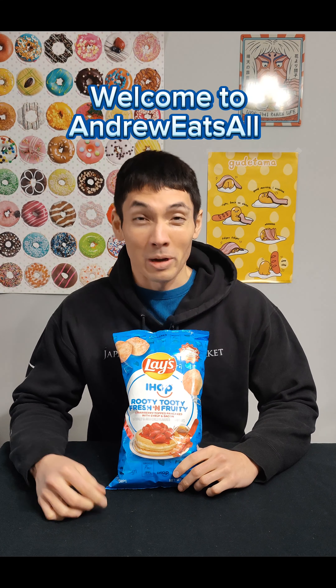Well, hello everyone. Welcome back. I'm Andrew. Thank you for joining. And as you see, we are here with a really funky one.